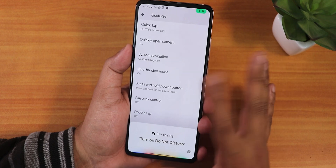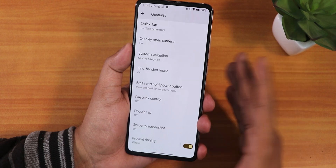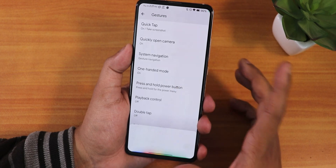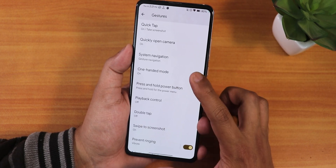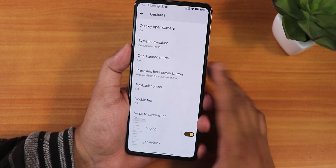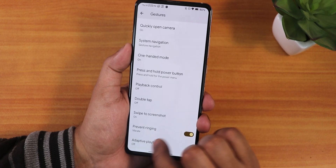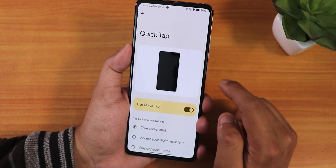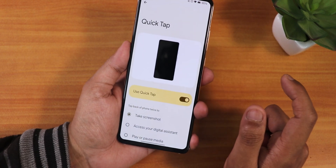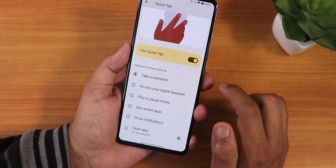We still have swipe to invoke assistant, but the voice trigger — saying OK Google or Hey Google — is not working right now. You can only get Google Assistant by swiping from the corners, which works fine. We have one-handed mode, press and hold power button, double tap option, swipe to screenshot, and it also supports the capture more option. The prevent ringing option is there too. Now let's talk about quick tap — here's how you enable it.